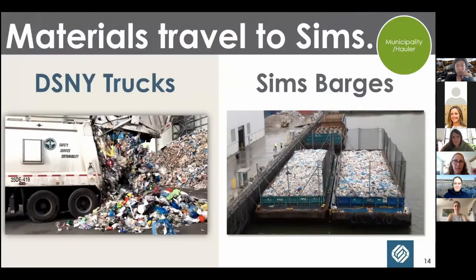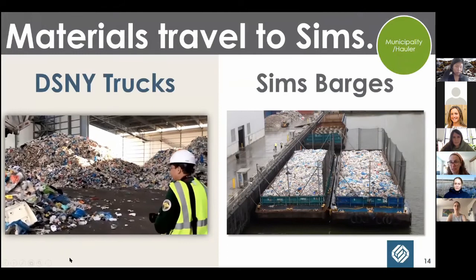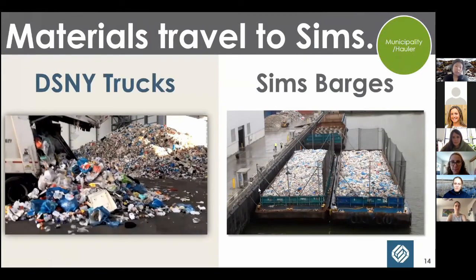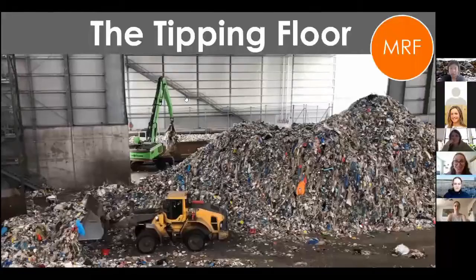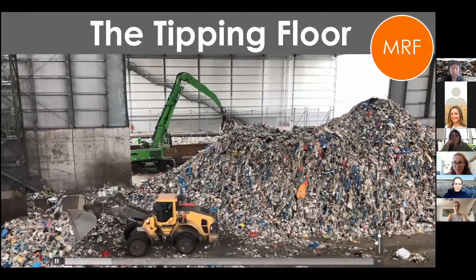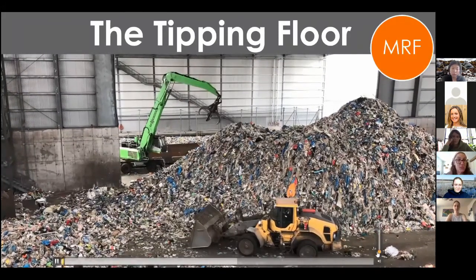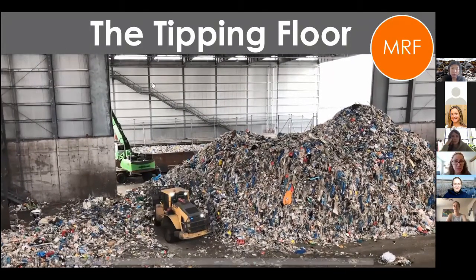This pile is not even half a day of New York City's recycling. Materials travel to Sims and arrive in the tipping floor either by DSNY trucks — which collect recyclables in Brooklyn and bring them right to the facility — or by barge for recyclables collected farther away. Barges are operated by Sims, pushed down the East River by tugboats. You can see the netting around the barges.